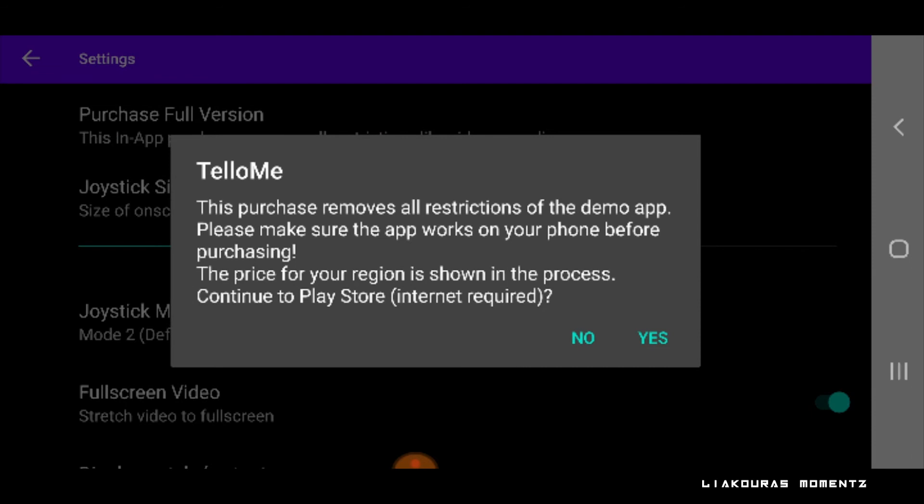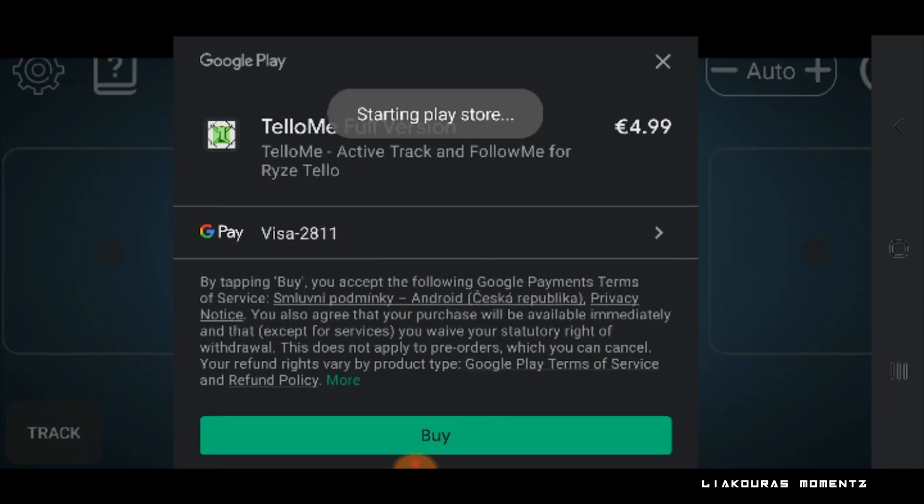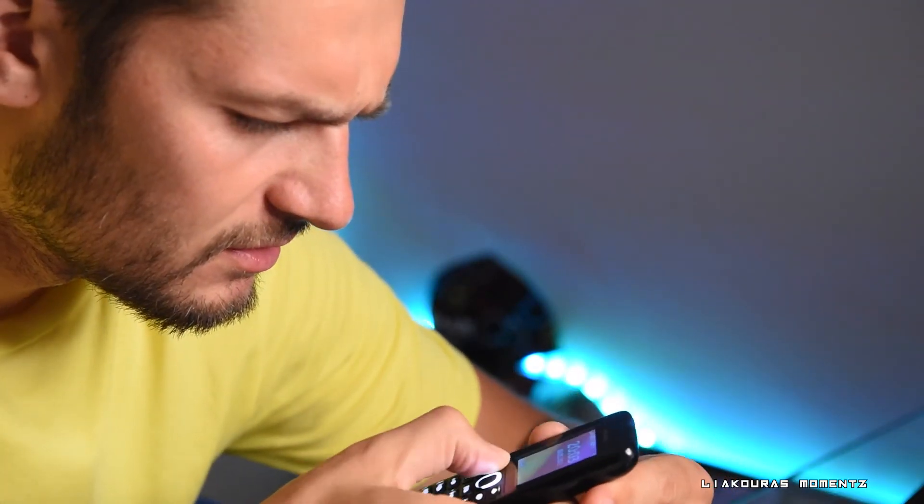The demo version has several restrictions: first, you won't be able to record video; second, you won't be able to screen record with any other application; and third, you have a three-day testing period. You can remove these restrictions by purchasing the full version as an in-app purchase for around five euros. But first you need to pass a performance test when you first connect your phone — if the test fails, you won't be able to purchase the full version as your phone likely isn't strong enough.